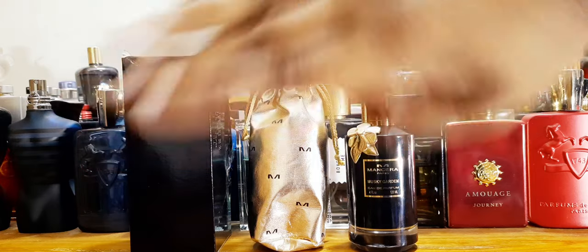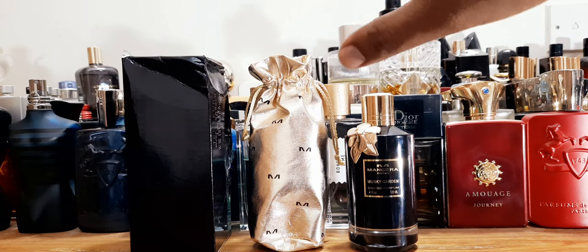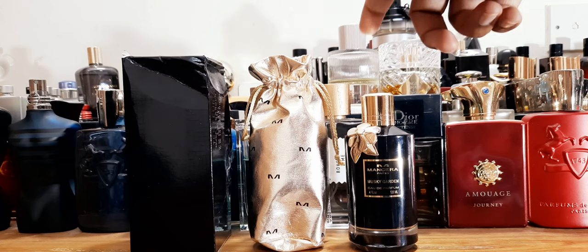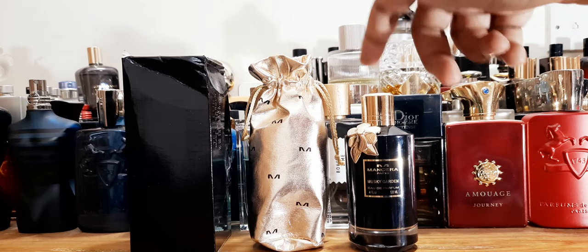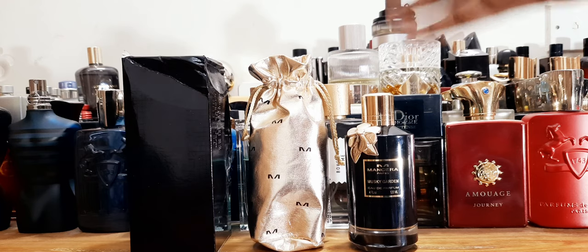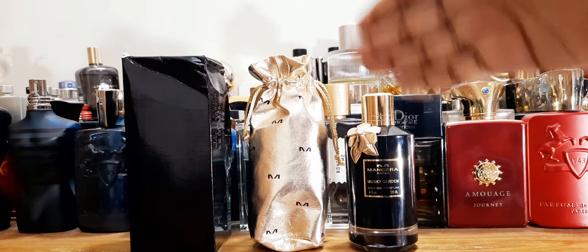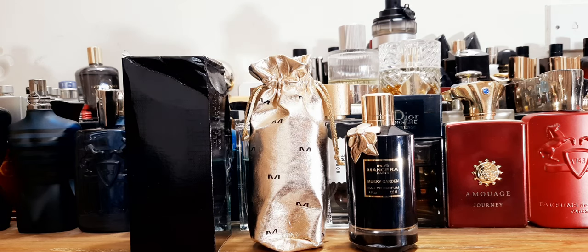The Gucci Guilty Absolute Femme — don't do it, it's too overpriced for what it is. I'm not paying more than $50 for Gucci. But Mancera — if you can get it at a discount, I'm pretty sure many of you are smart enough to track this down for much cheaper than $70. At that price range, buy it. Thank you very much for watching and I'll see you soon. Take care, bye bye!